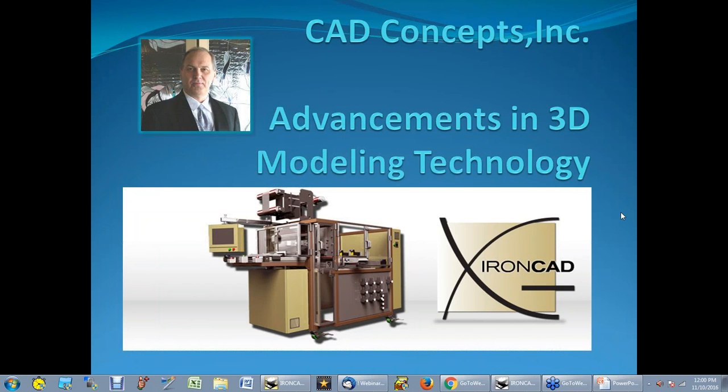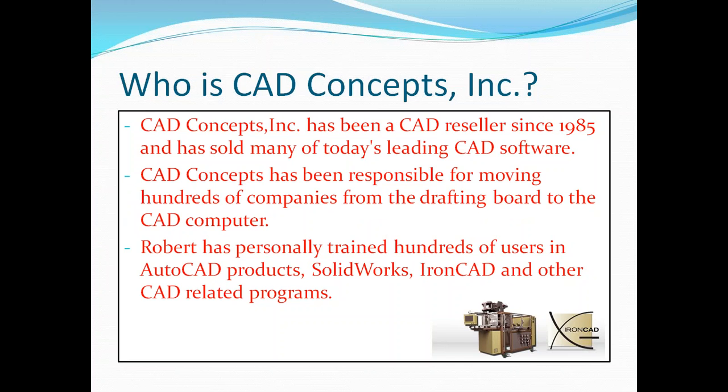One of the things I've come to find is when I started using IronCAD, I was able to model a lot faster than I could using any other modeling software. CAD Concepts has been selling CAD software since PCs were invented back in 1985, selling pretty much most of the leading packages. In the early days of the 80s and 90s, we were responsible for taking a lot of companies from the drafting board over to the computer.